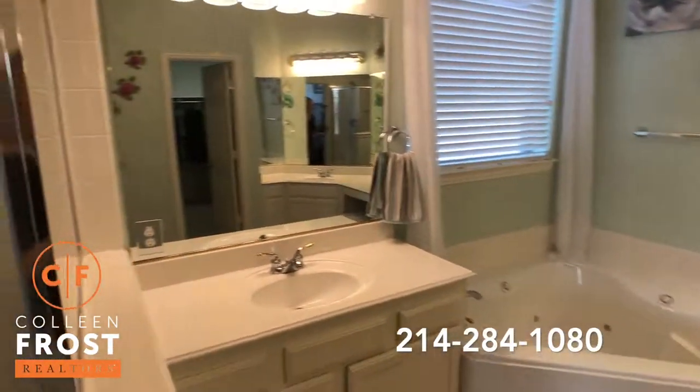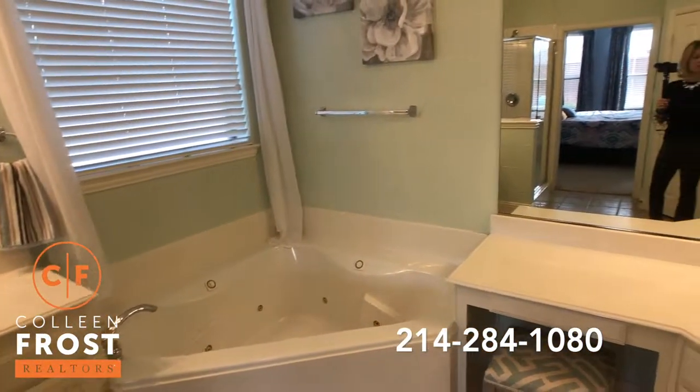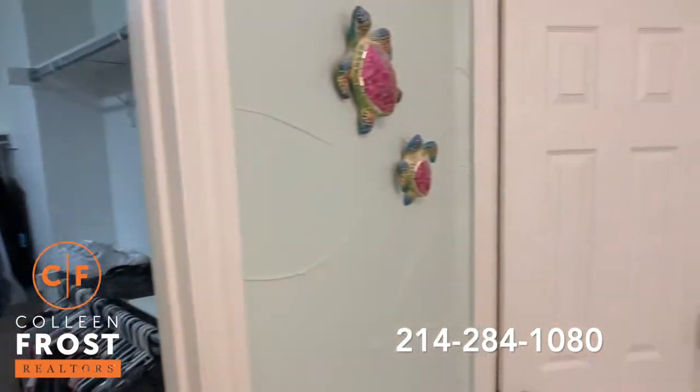Here we have the master bathroom with a separate shower, separate his and her vanities, and a corner jetted tub. Great size closet and a separate commode.